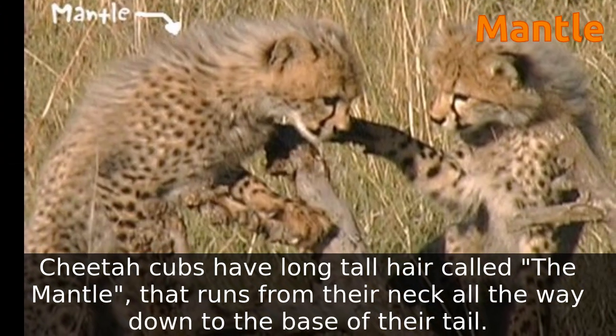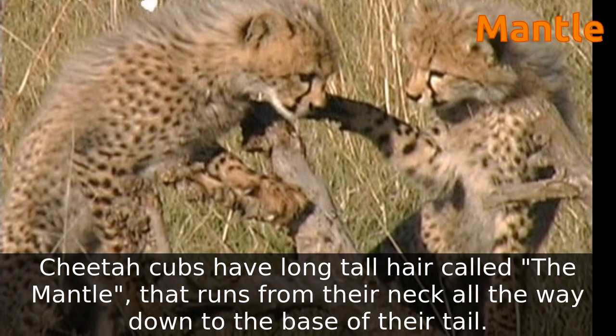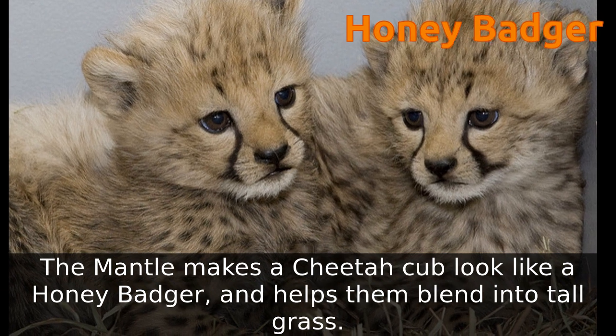Cheetah cubs have long tall hair called the mantle, that runs from their neck all the way down to the base of their tail. The mantle makes a cheetah cub look like a honey badger, and helps them blend into tall grass.